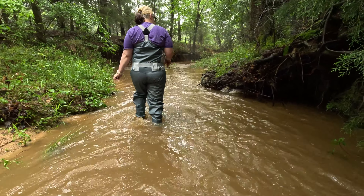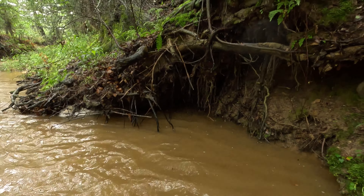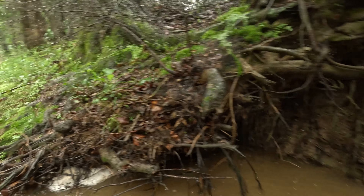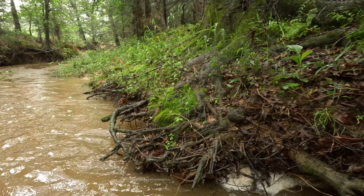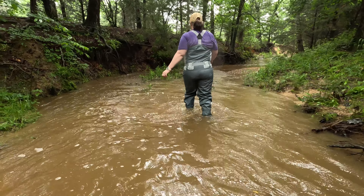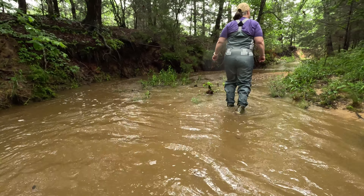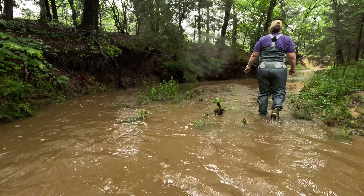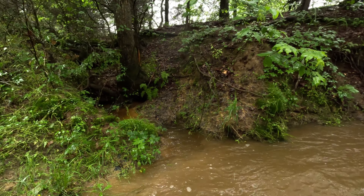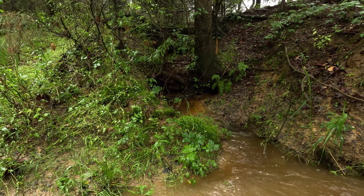That looks like a snake den. Not going up in there. Deeper there. Oh right here — there's a bunch of these little parts where the creek cuts into the land a little bit to connect with this little area.